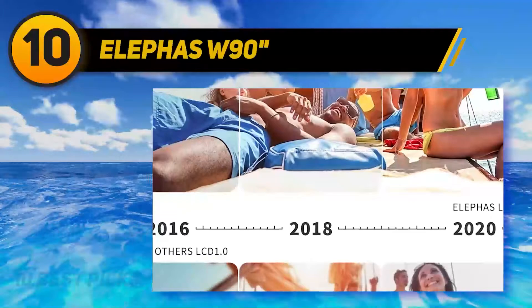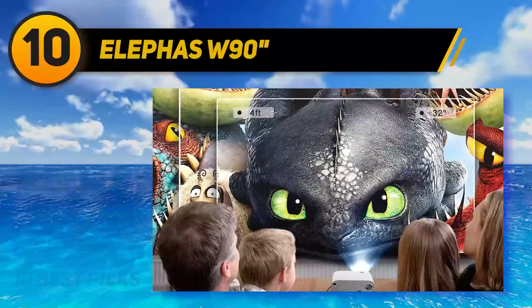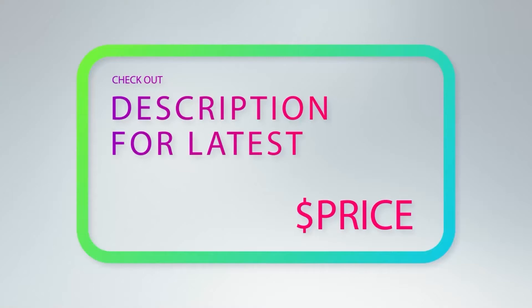These features help ensure clear, sharp media with high color accuracy. The device is fitted with an upgraded cooling system and built-in speakers. An external speaker can also be connected via the mini projector's 3.5mm audio input for louder audio. The one downside of the Elefas W90 is that it lacks an internal battery — you'll have to plug it into a power source to use it. For more information and pricing, check out the product links in the description below.